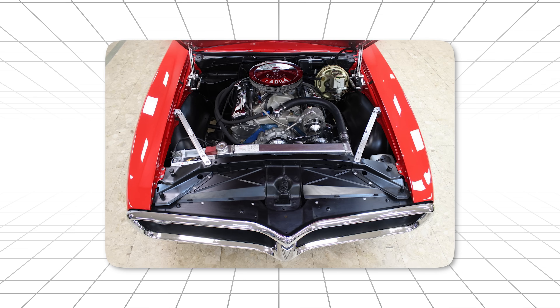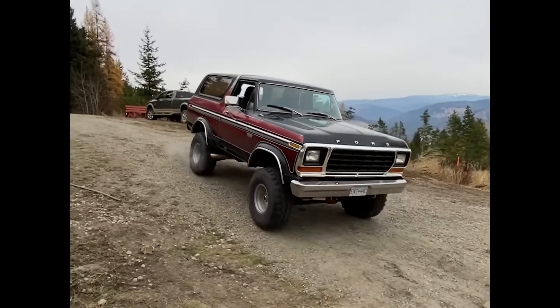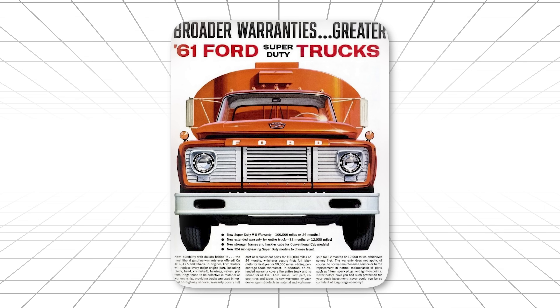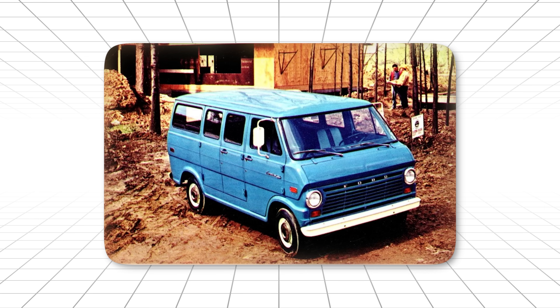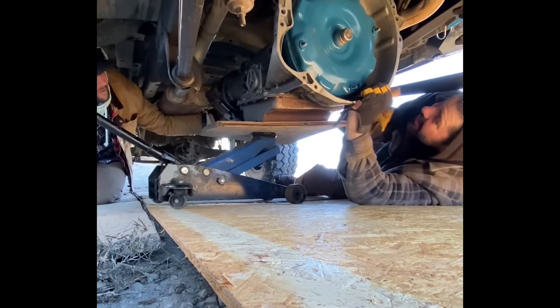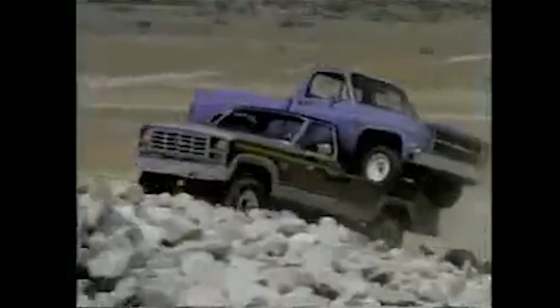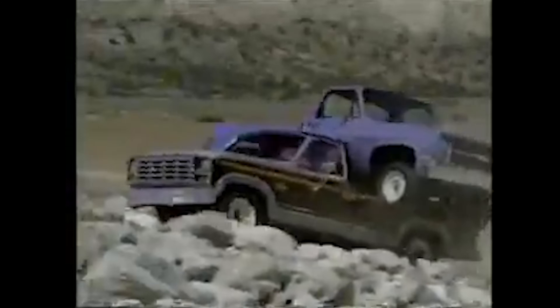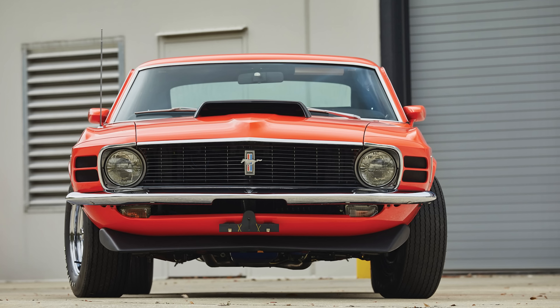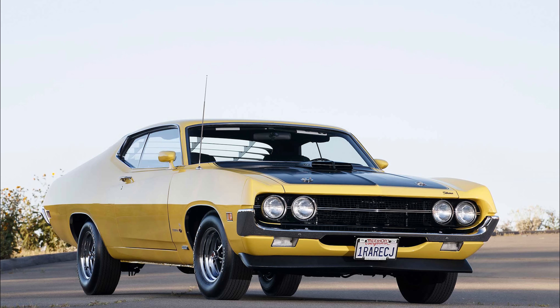But here's what made it special. While GM built the 400 primarily for luxury cars, Ford designed the C6 for trucks first. Heavy-duty trucks. Work trucks. Commercial vehicles. This meant it had to survive abuse that would kill a passenger car transmission — constant heavy loads, stop-and-go traffic, extended high-temperature operation. When Ford started putting these behind their big block Mustangs, Cobras, and Torinos, something magical happened.